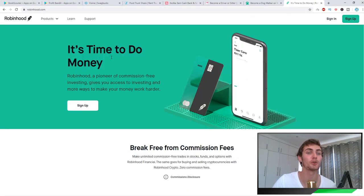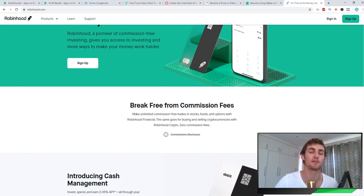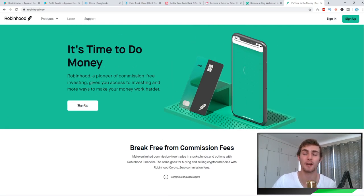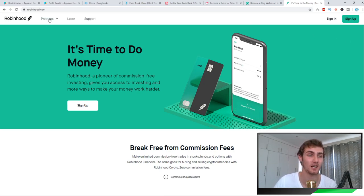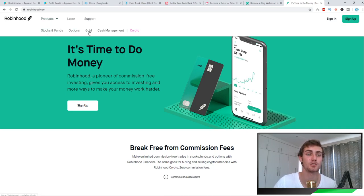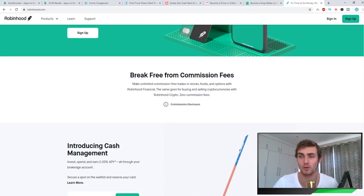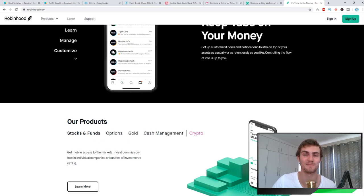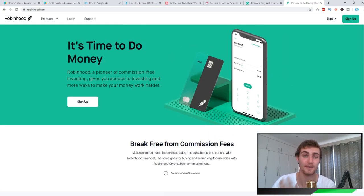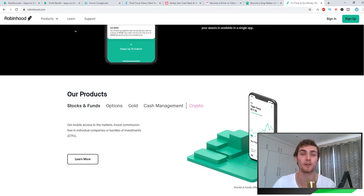The next app is called Robinhood.com. It's an investing app with no commission — you earn 100% of the profits from your investments. This is a great place to get into investing in stocks, Bitcoin, and Bitcoin stocks. They've got stocks and funds options, the ability to invest in gold, cash management, and cryptocurrencies, which is a very new and profitable industry. Many people are earning hundreds of thousands to a million dollars per year trading on apps like this, though I'm not saying everyone will — that is just the potential. It's a great one to look into if you're the investor type.